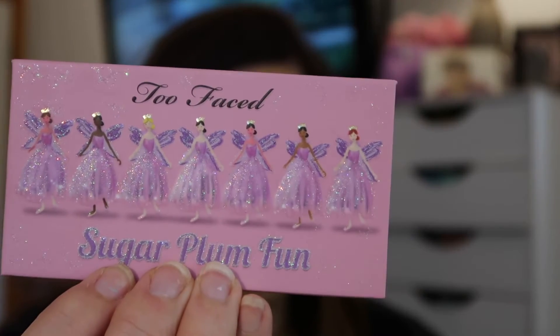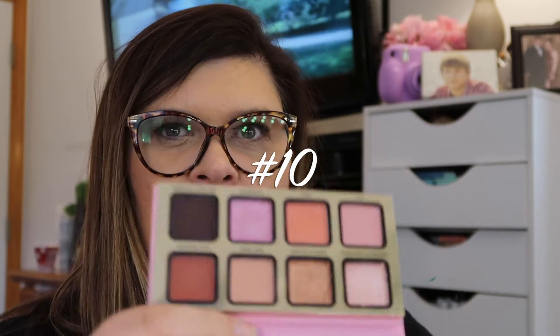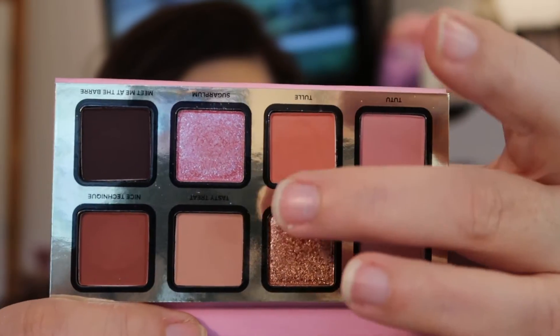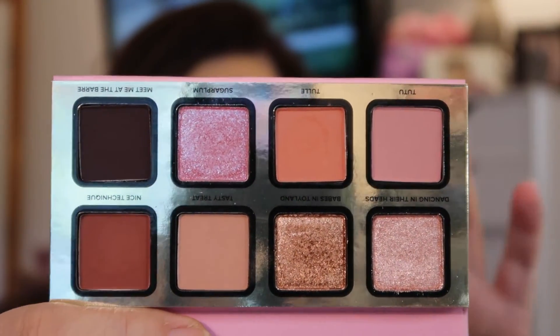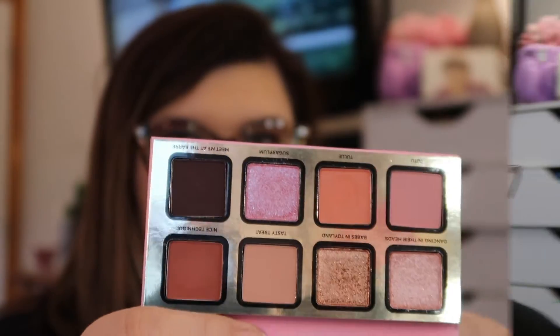So I go to this palette right here — it's the Too Faced Sugar Plum Fun Palette, and this would be number 10. I go to these shimmers when I need something to pop a color. The formula's great and it really pops out.